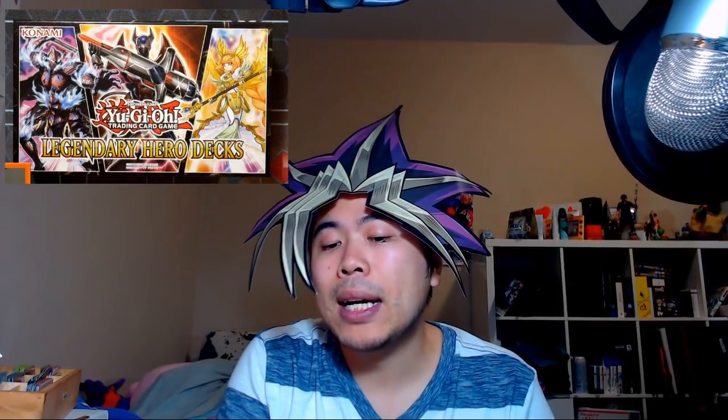Hey guys, it's Tom Box here — or is it Yu-Gi-Box? For today's video, I'm going full YAMI to open the Legendary Hero Decks. This product has been brought to me by Yu-Gi-Oh! Trading Card Game — the card game that we're all currently playing.